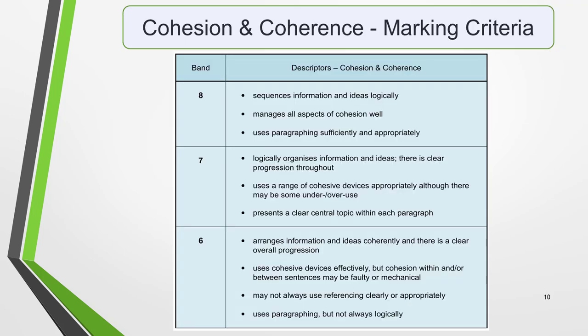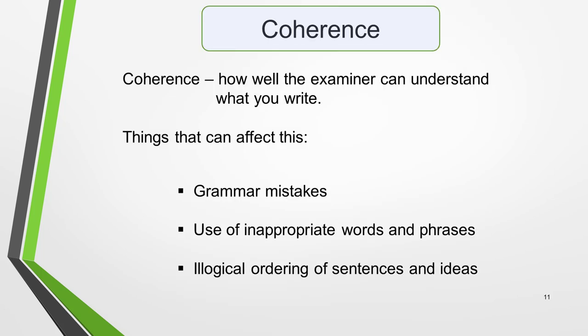Here are the marking criteria for cohesion and coherence. Don't worry if they look complex as I'm going to simplify them for you. It's helpful to look at the two parts of the marking criteria individually. Coherence refers to how well the examiner can understand what you write. Several things can affect this, such as grammar mistakes, use of inappropriate words and phrases, and illogical ordering of sentences and ideas. If the examiner can't easily read your essay and follow your ideas, you'll get a low mark for coherence. Here, we'll focus on how you order your sentences and ideas.